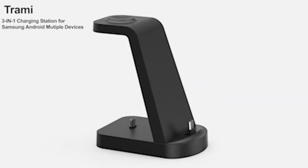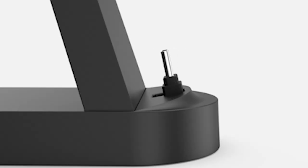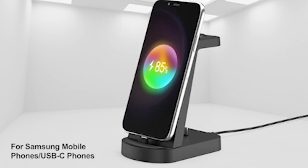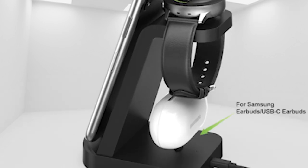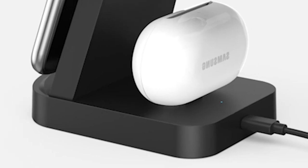Number 2: Trami Wireless Charger. Experience the epitome of convenience and reliability with the Trami Charger. Compatible with a range of devices, this charger boasts a simple integrated design and precise slot positioning, ensuring effortless and accurate charging every time. Designed with case-friendly technology, it accommodates various phone cases, saving you the hassle of removing them.